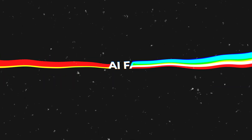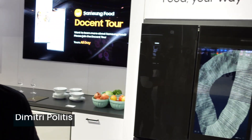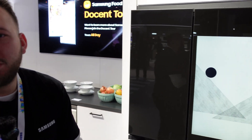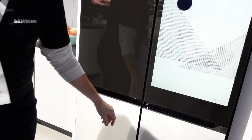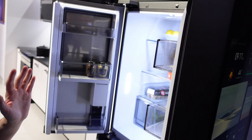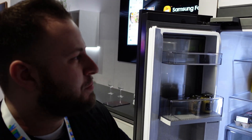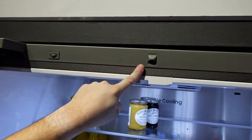Over at Samsung, Dimitri introduced the Bespoke AI Family Hub refrigerator. It has two really cool unique features: the first is touch sensors on the outside that automatically open the fridge hands-free. The second, and probably the star of the show, is the AI vision camera.